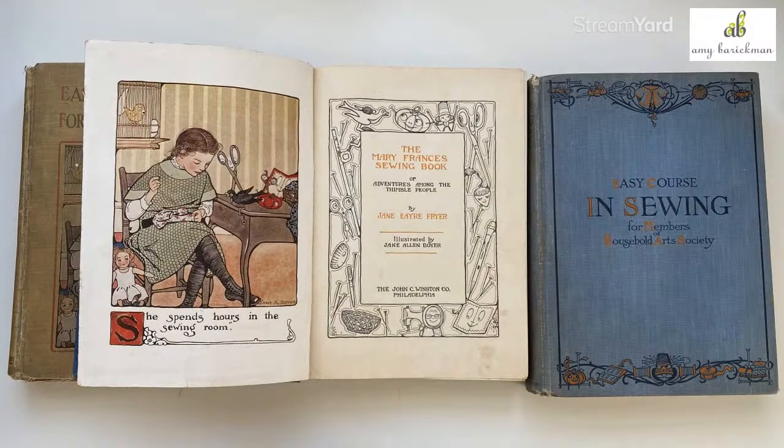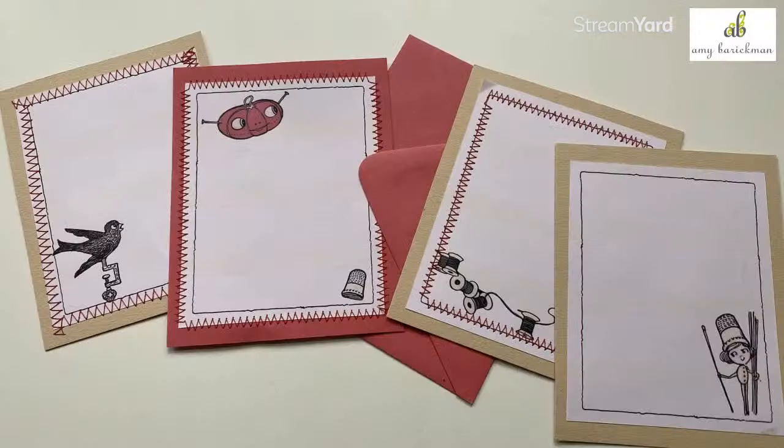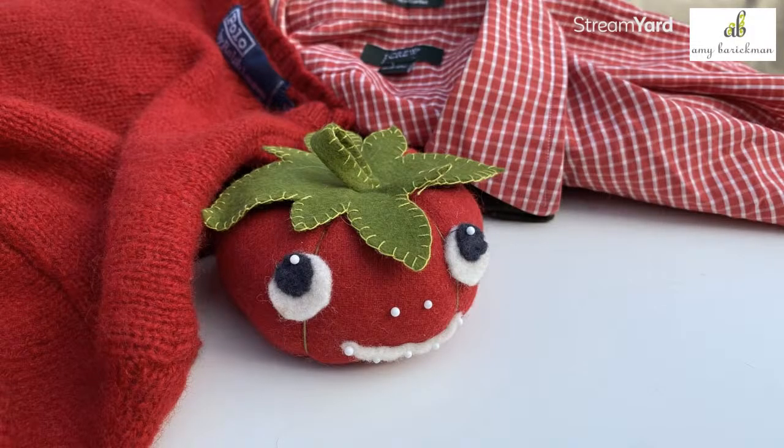That is the Tommy the Tomato course. Here's the Mary Francis book that inspired Tommy — and here's Tommy one more time. Thanks to Donna who created Tommy as our character. Here are the printables from the tomato pin cushion course — you can print these cute little graphics and then use your zigzag machine to stitch them onto note cards.